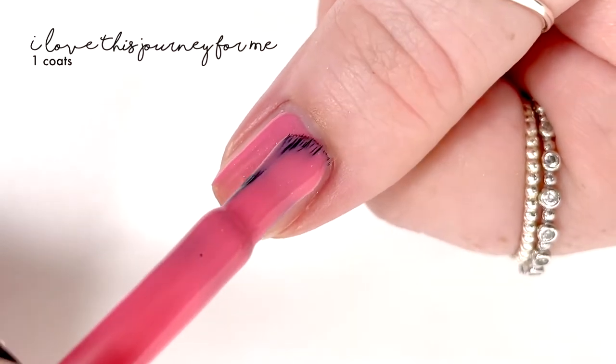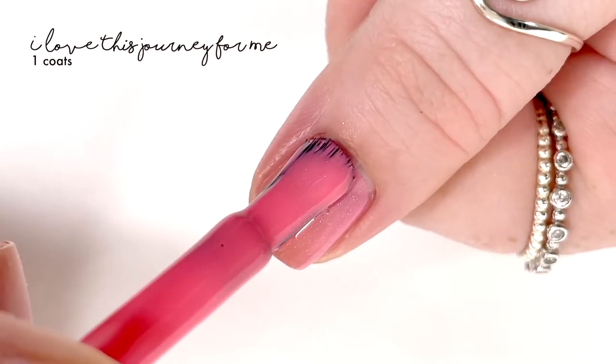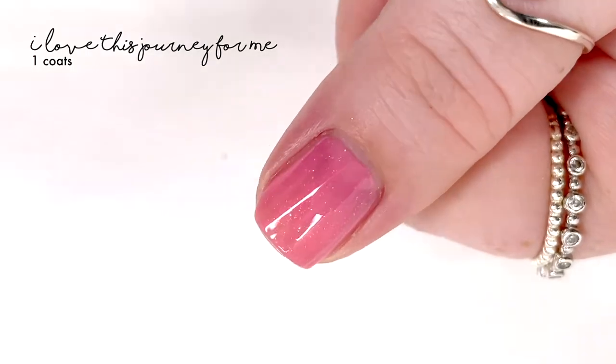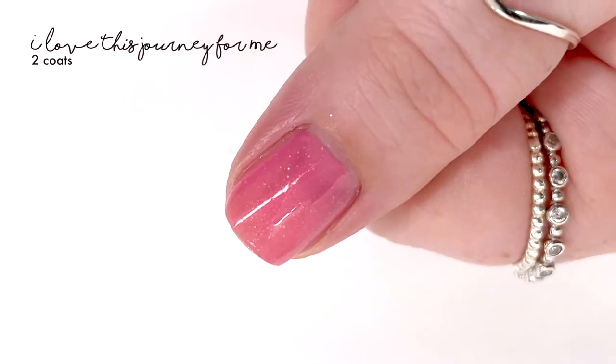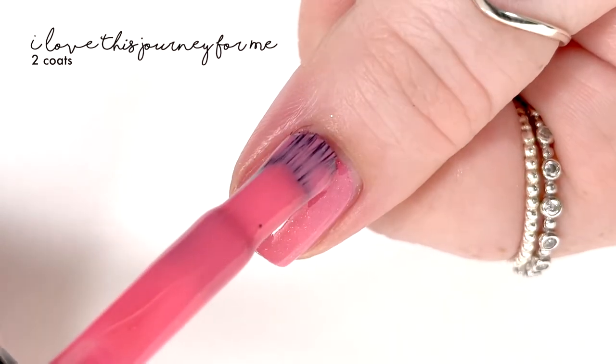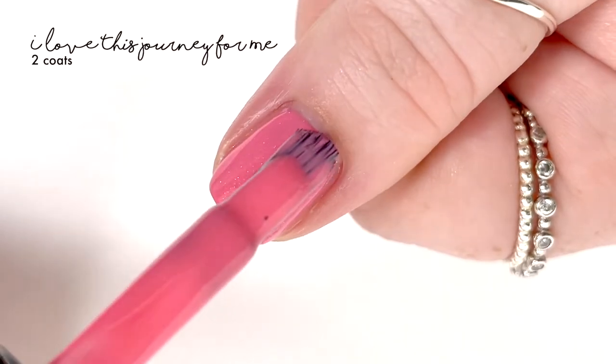It had a really good formula that covered in two coats. The pink, which is probably my favorite, is called I Love This Journey for Me and it is described as a pink salmon curly with a gold green orange red shifting shimmer and an iridescent shifty orange green micro flaky.